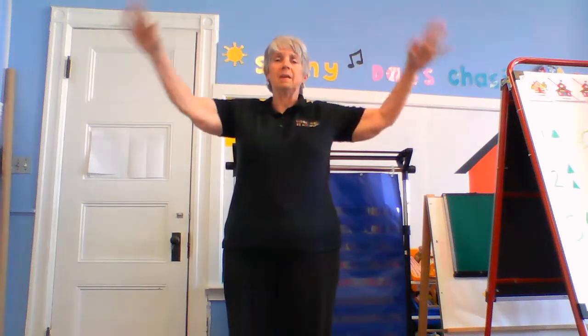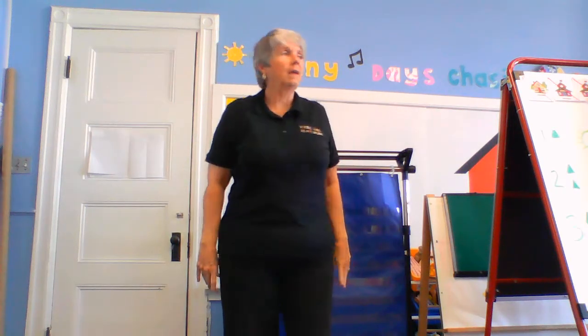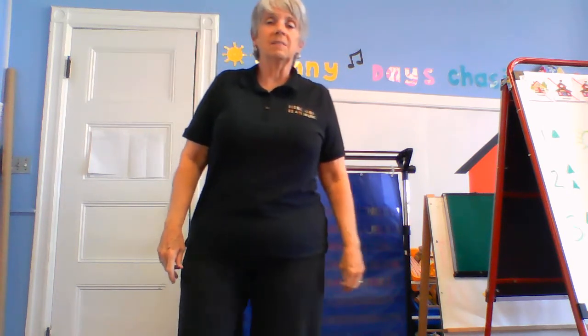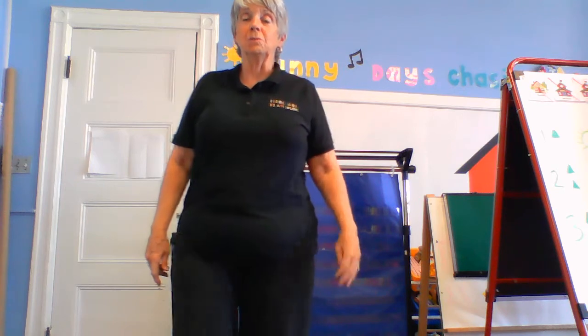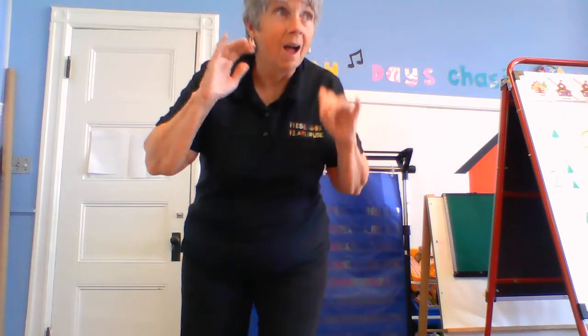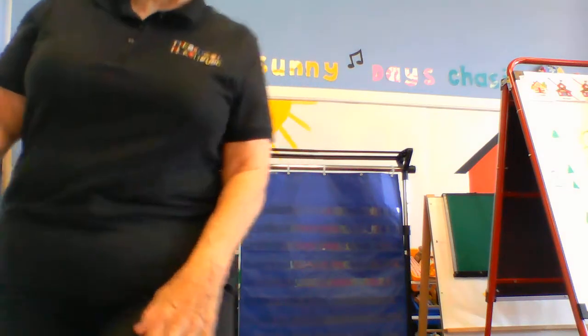Hands go up and hands go down. I can turn myself around. I can stand up on one shoe. I can listen, so can you. I can sit, I'll show you how. Storytime is starting now.